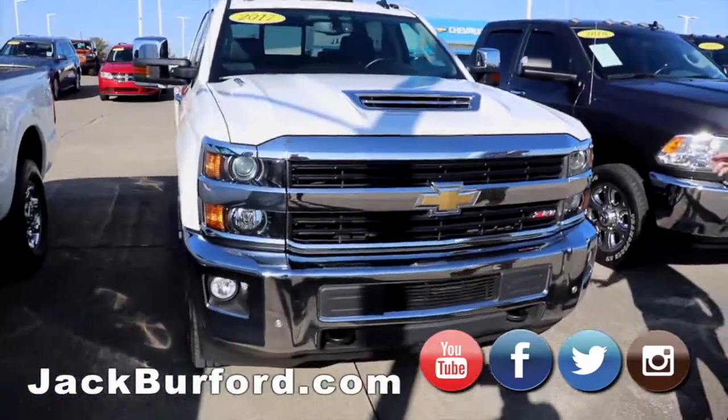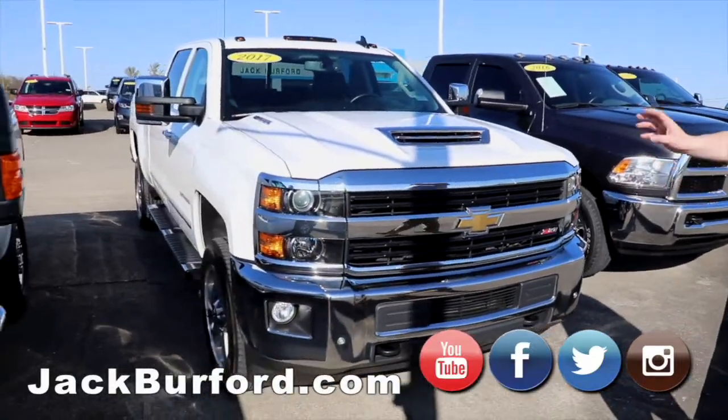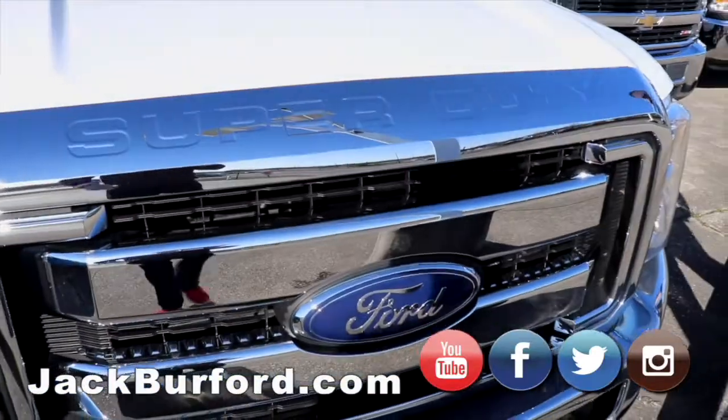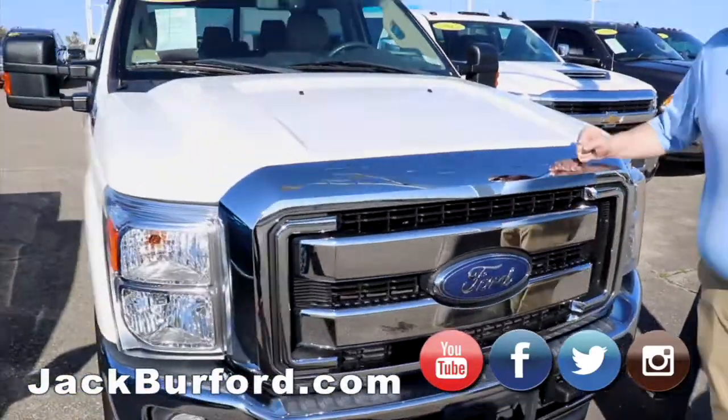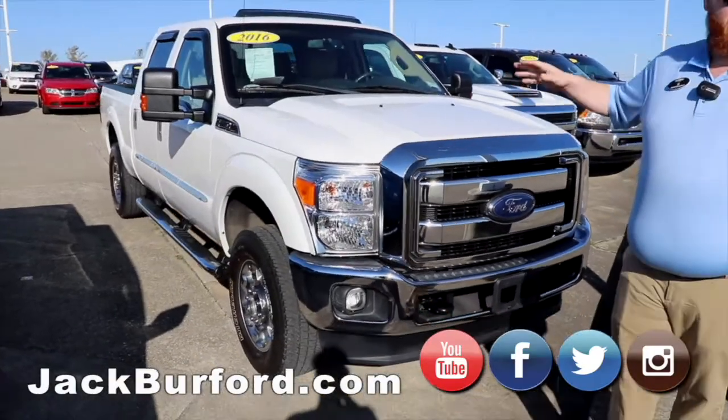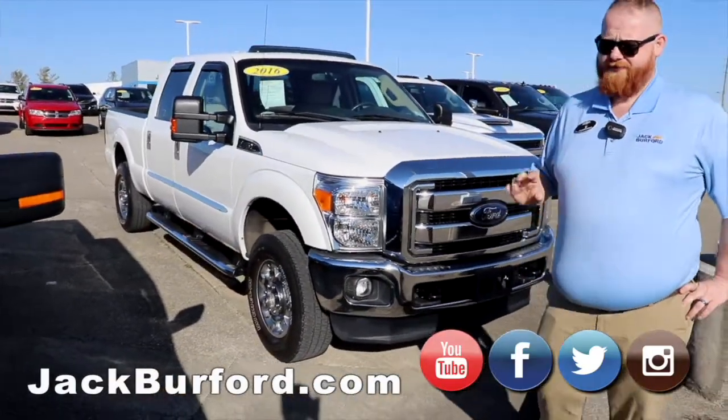Got our 2017 Duramax — beautiful truck, local trade. It shouldn't last too much longer. We've got an F250 gas truck, 2016 model. It's got everything: leather, power, sunroof, everything you need.